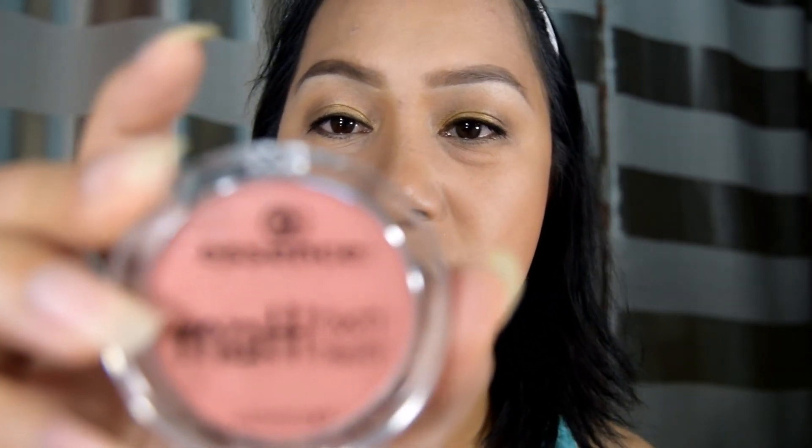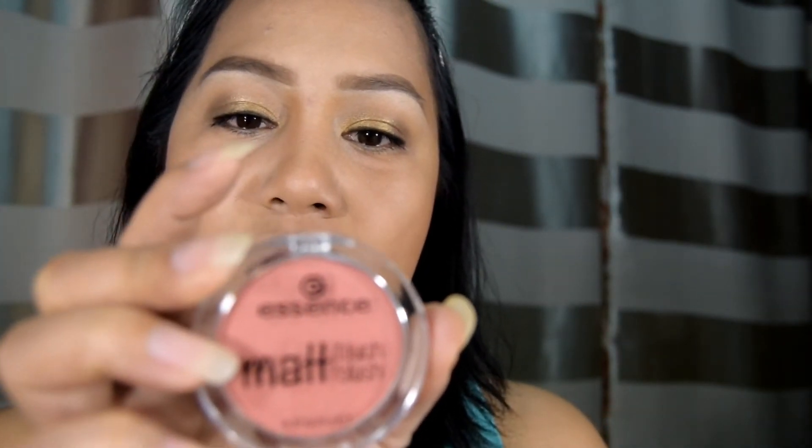Pati dito sa jaw line, maglagay tayo. Mag-blush on tayo — Essence din siya. Matte blush, touch blush. Ang shade niya is number 20, Berry Me Up. Maganda yung mga makeup na powder nung Essence kasi wala siyang fallouts — hindi siya nagpo-fall. So maglagay na tayo ng blush on.